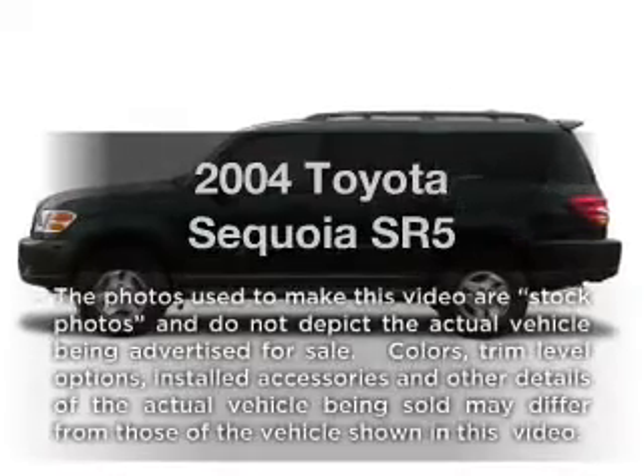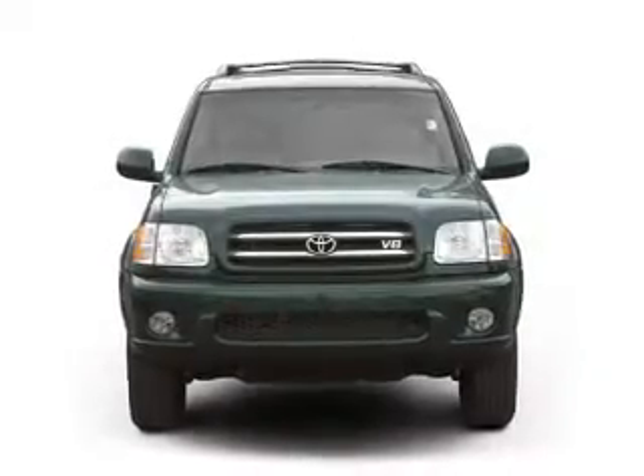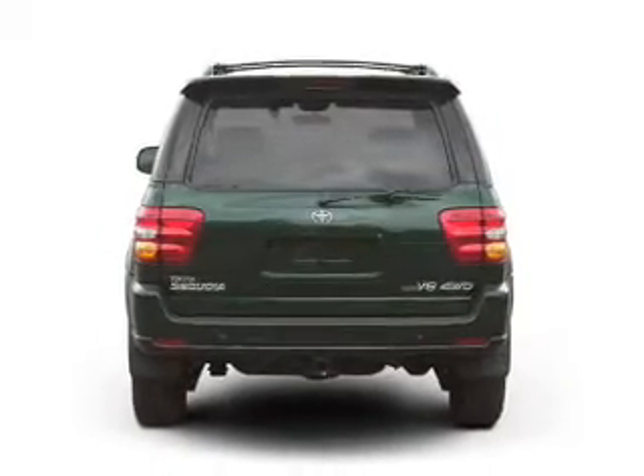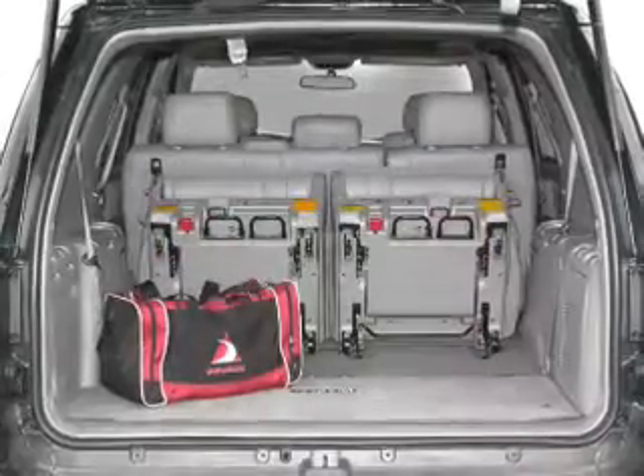Presenting the 2004 Toyota Sequoia. If you're looking for a first-rate auto, this one could be yours today with a powerful eight-cylinder engine. The powertrain includes rear-wheel drive driven by an automatic transmission. The anti-lock braking system will keep you safe on the road.